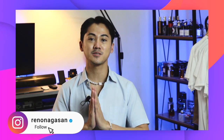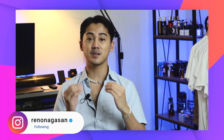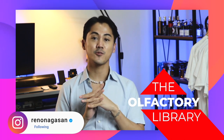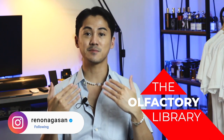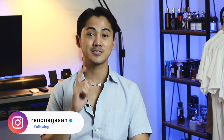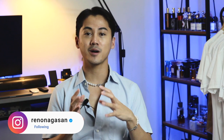Hello everybody, welcome to my channel. If you are new here, my name is Rino, and in this video series I'm calling the Olfactory Library. I'm going to share my love for fragrances. For today's video, made especially for the guys out there who want to smell better and smell like a gentleman every day, I have 13 fragrances and two honorable mentions, both from designer and niche.